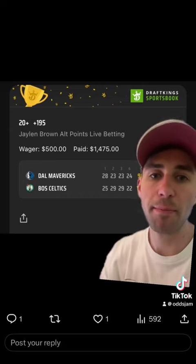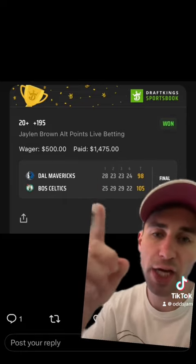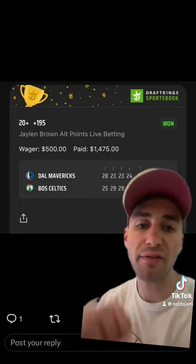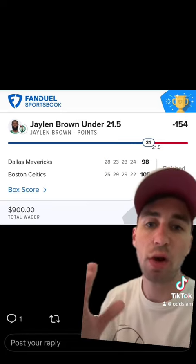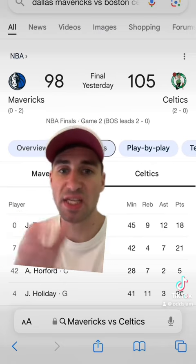A middle bet means you're placing two wagers. He bet on Jalen Brown 20-plus points on DraftKings at plus 195 odds, and he bet Jalen Brown under 21.5 points at minus 154 odds on FanDuel for $900.